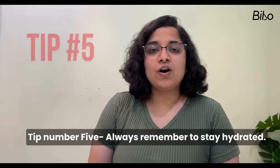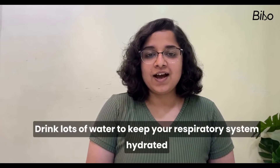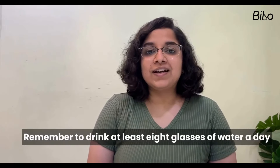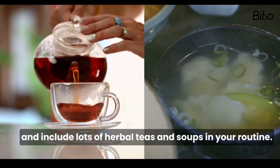Tip 5: Stay Hydrated. Always remember to stay hydrated — drink lots of water to keep your respiratory system hydrated, as it also helps in thinning of mucus. Drink at least 8 glasses of water a day and include herbal teas and soups in your routine.